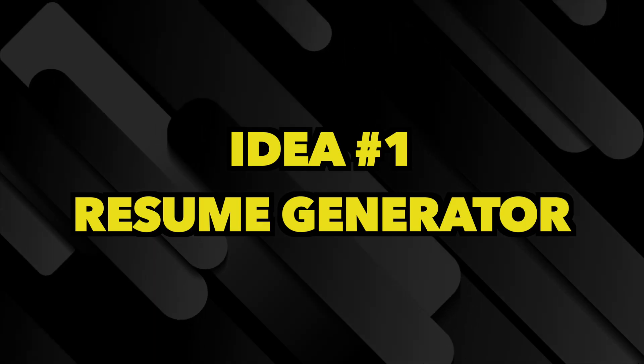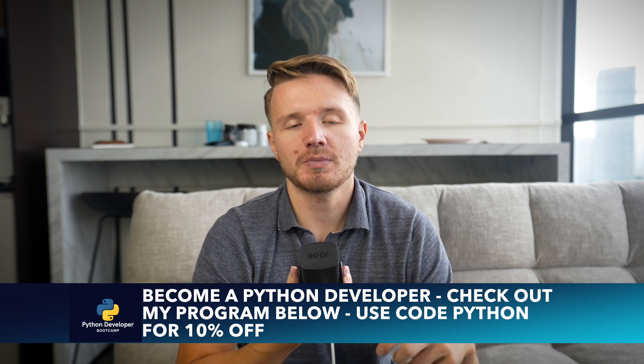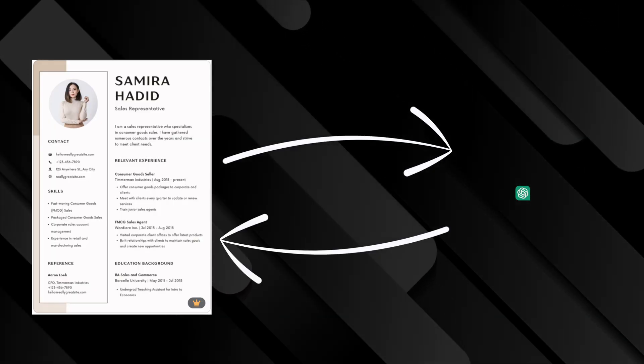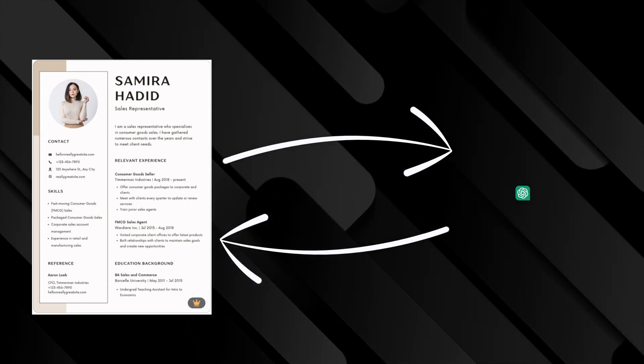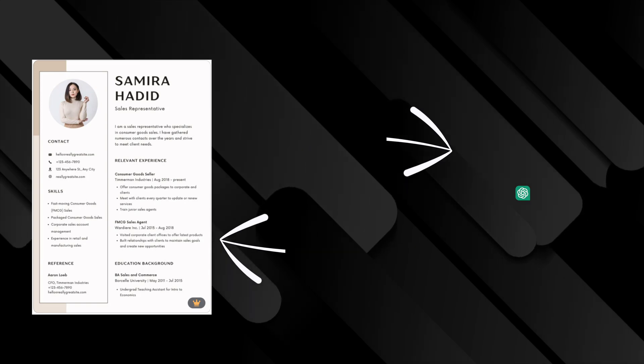The first idea is a resume generator. This is not going to be a pure Python project — and most of these aren't. The idea is that you'd create a resume template in a front-end framework like React, using a proven resume template, and then have a Python bot where you give it a description of all your experience. You'd send that description to the ChatGPT API or some other LLM, which churns back optimized bullet points that get plugged into the resume template, which you can then download as a PDF.